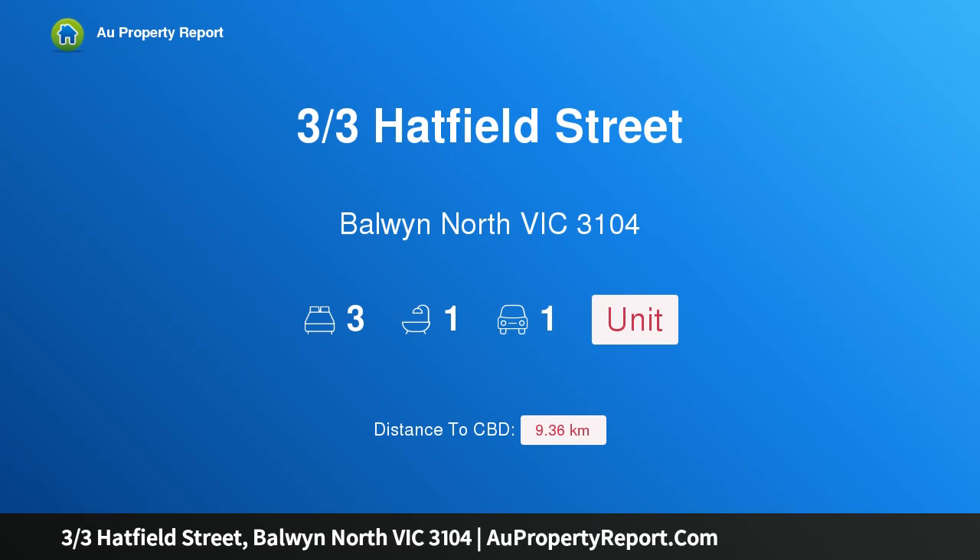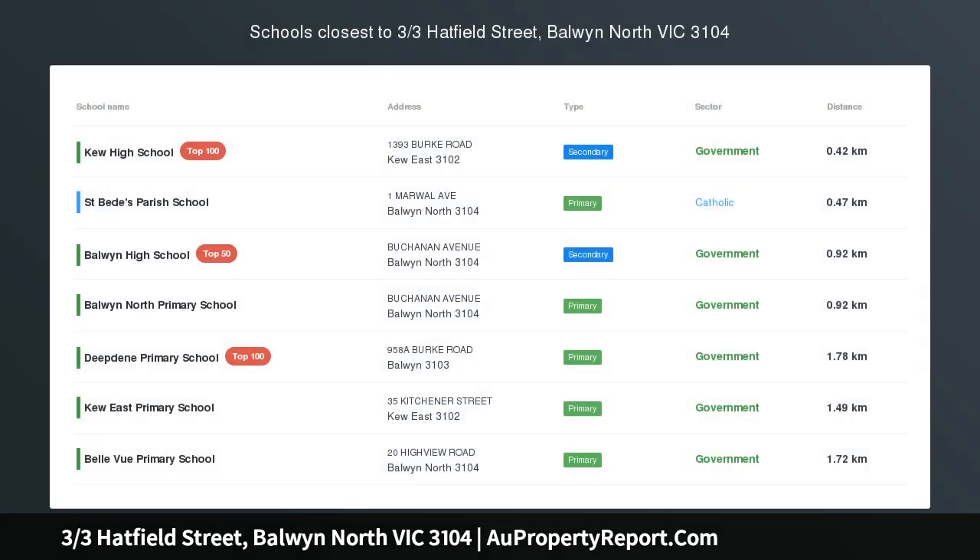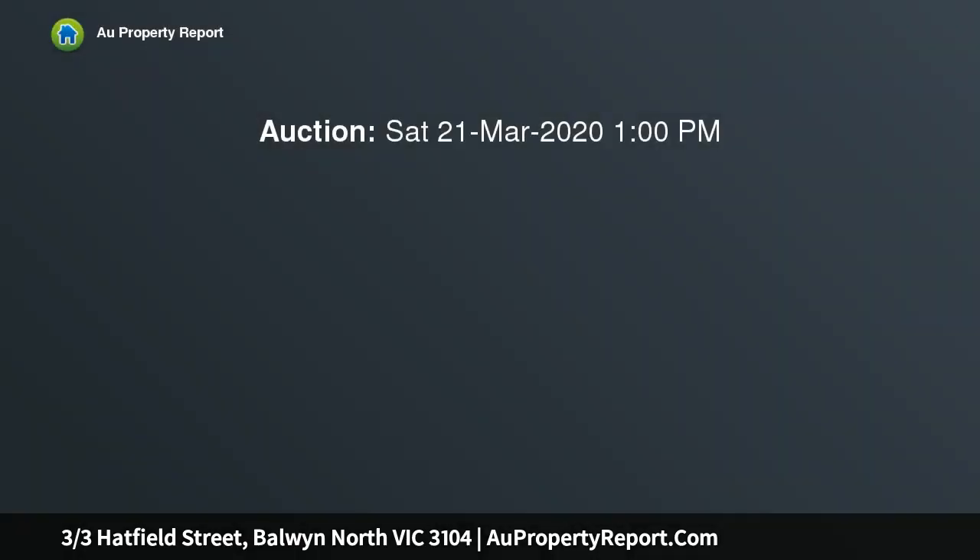Hi, I am glad to introduce property 3, 3 Hatfield Street, Balwyn North Victoria 3104. Traditional villa — well located home or rental investment. Private and secure at the rear of a group of three traditional villa units.